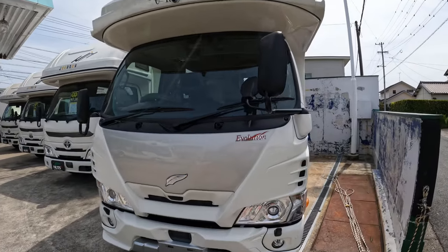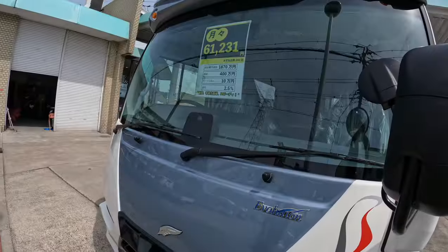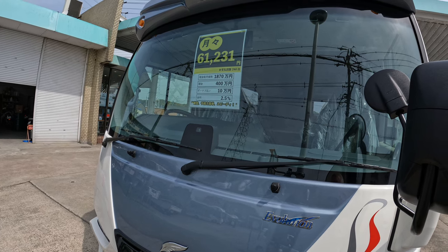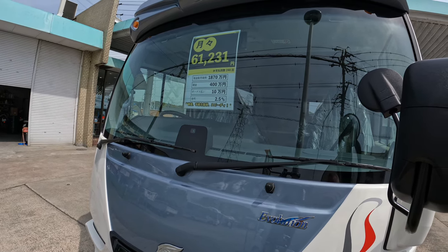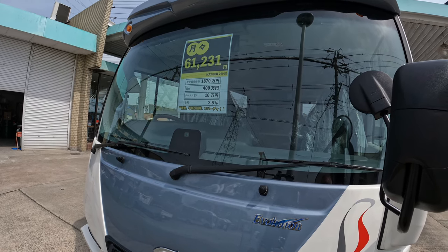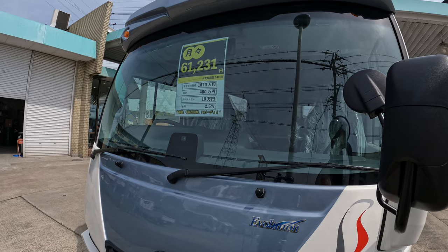Okay, that's just a little bit of a look around at some RVs you can get in Japan. They're a bit different to other parts of the world, but this is what we get here. They're not that popular — you don't see many on the road — and they are pretty expensive. Let me know in the comments what you think of them. Okay, that's all for now, see you!